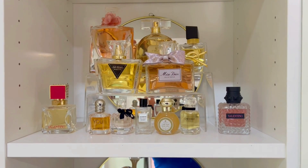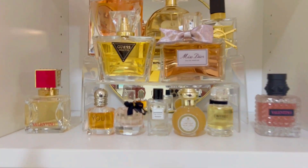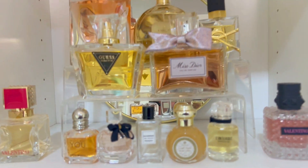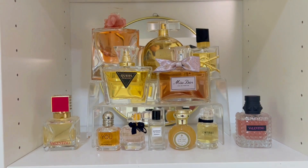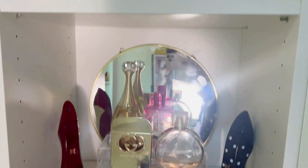Let me show you how I organize and store my perfumes. This is where I've kept all my perfumes — I have these two sections here. I got these stands from Amazon and they come in a pack of three in three different heights. I've also kept a mirror here so that the reflection just gives a very nice look.